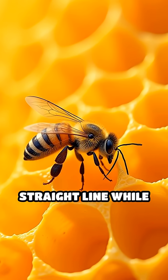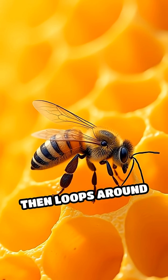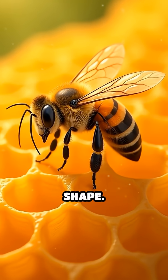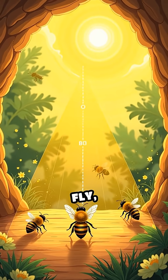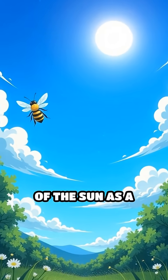The bee moves in a straight line while waggling her body, then loops around to make a figure-eight shape. The direction of the straight part tells the other bees which way to fly, using the position of the sun as a guide.